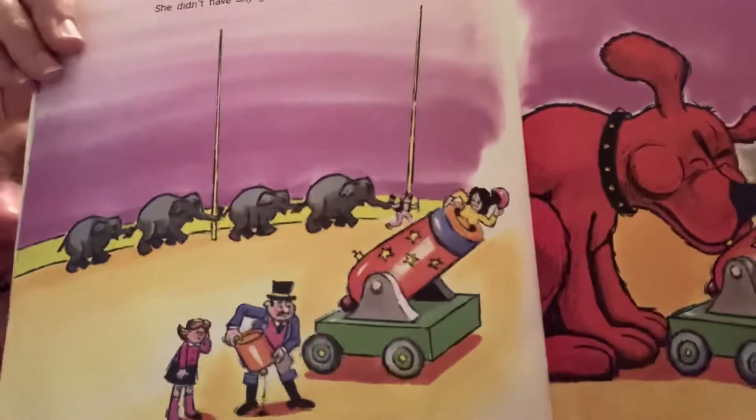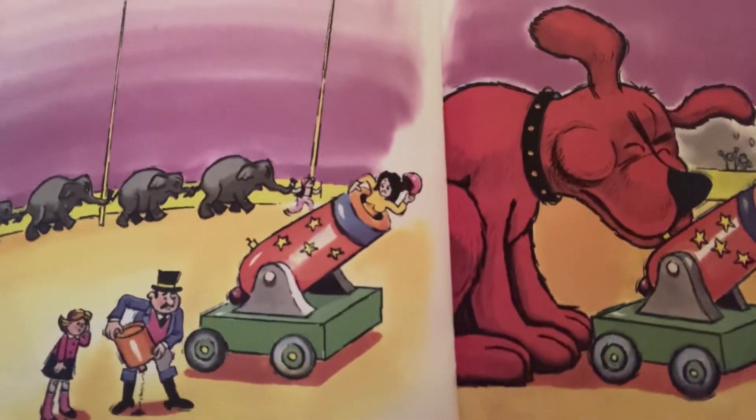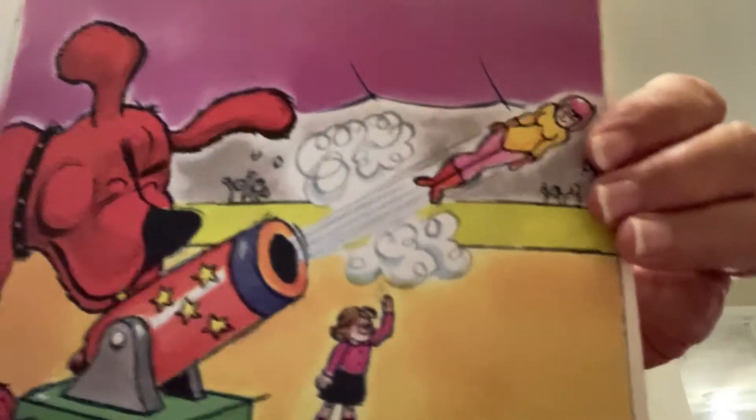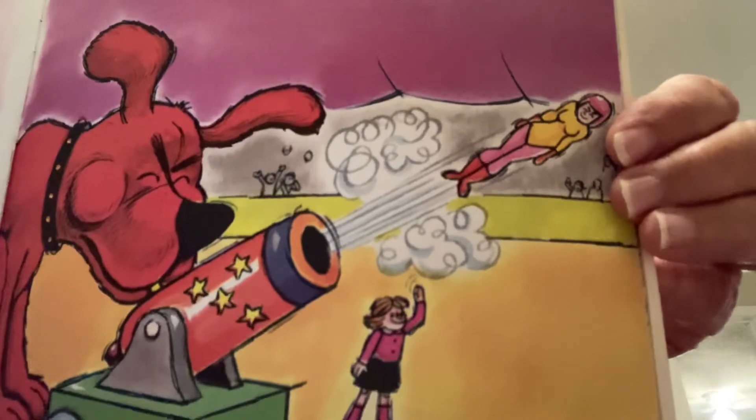The next act was the human cannonball. She didn't have any gunpowder for her cannon, so Clifford helped her out. Clifford blew into the cannon — see, there she goes! He helped her right out of the tent. He blew the cannon lady all the way out of the tent!